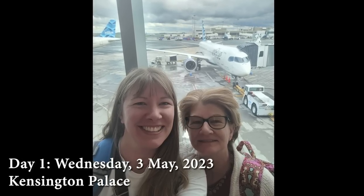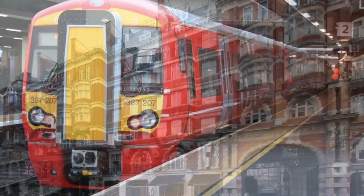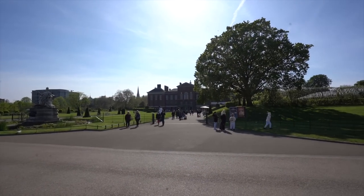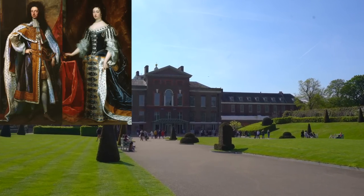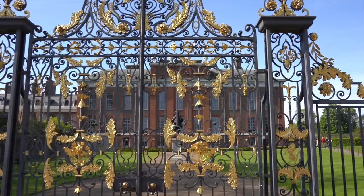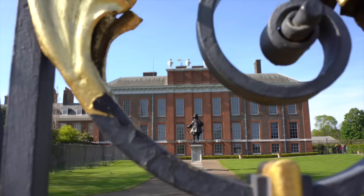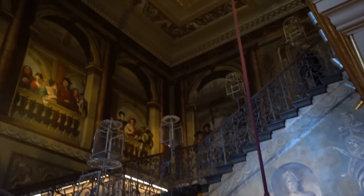We landed at 6:30am on Wednesday, May 3rd, and took the Gatwick Express to Victoria Station. We stopped by the hotel to freshen up, grabbed some breakfast at the tea shop, and headed straight to nearby Kensington Palace. This royal residence was purchased by William and Mary in 1689, the year they took the throne in the Glorious Revolution. The pollution in London set off William's asthma, so they bought a two-story suburban mansion surrounded by acres of parkland and commissioned architect Sir Christopher Wren to transform it into a royal palace.